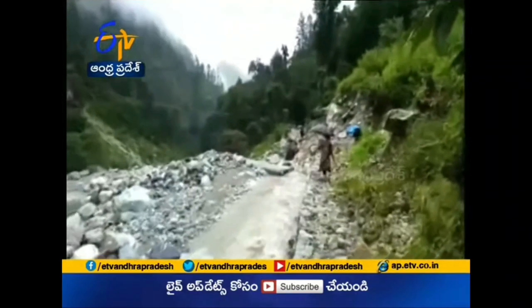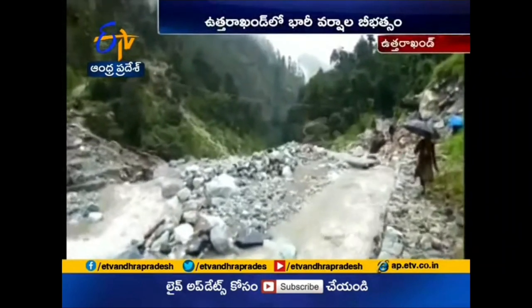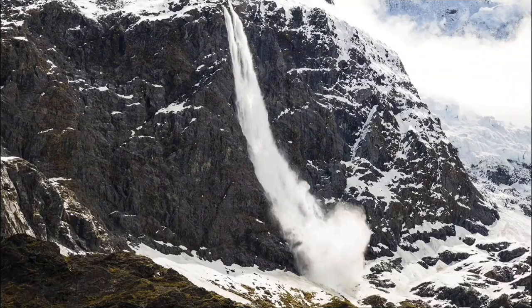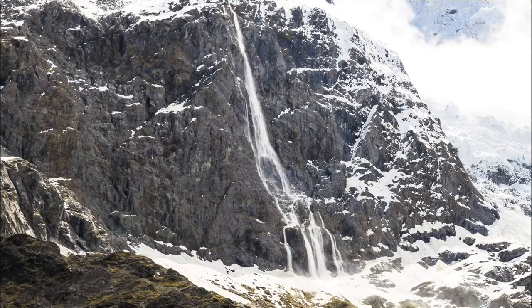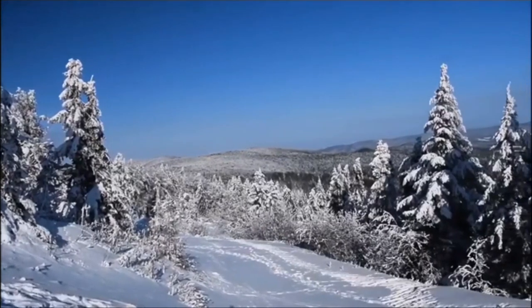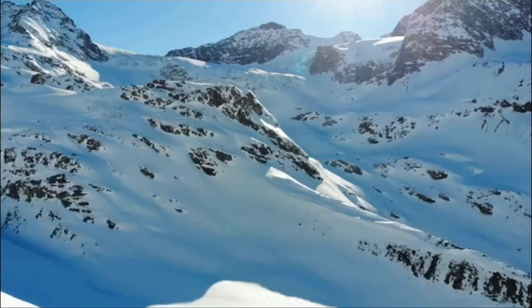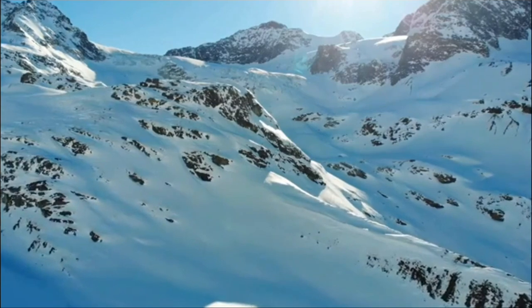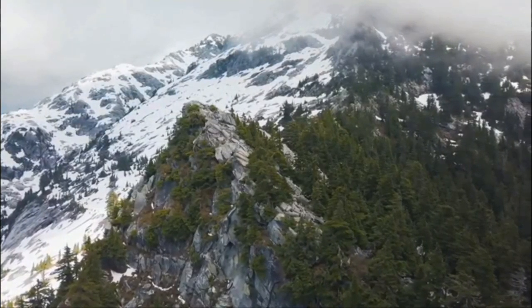Some experts say the 2021 Uttarakhand flood, or Chamoli disaster, happened due to the outbreak of that device. The disaster was caused by a large rock and ice avalanche from material dislodged from Rondi Peak and killed around 200 people. Because the ice and rock avalanche started at the exact place where the device was lost, people suspected a connection between these two incidents. According to Captain Kohli, the device could be responsible for that incident.